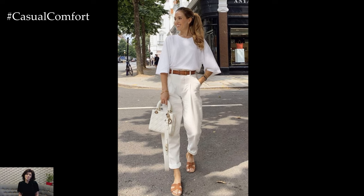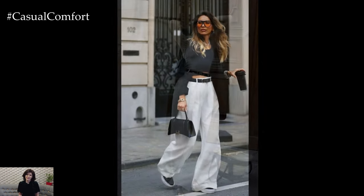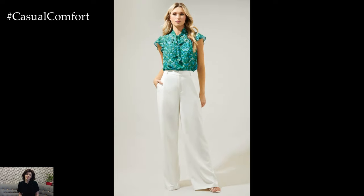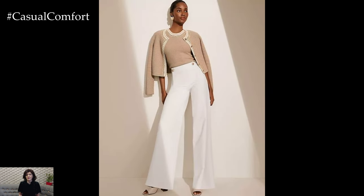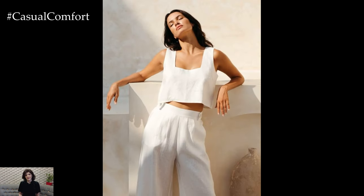White stylish summer trousers are a must-have in any woman's wardrobe. Their versatility and timeless appeal make them perfect for a variety of occasions, from casual outings to formal events. By choosing the right fabric, fit, and complementary pieces, you can create numerous chic and elegant outfits. Accessorizing smartly and selecting the right footwear further enhance your look, making white trousers a standout piece in your summer fashion collection. Embrace the elegance and sophistication of white trousers this summer and enjoy the endless styling possibilities they offer.